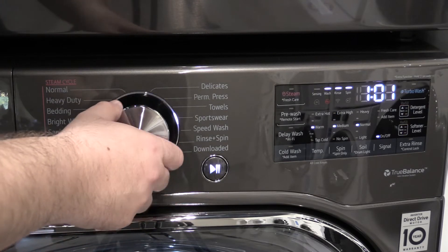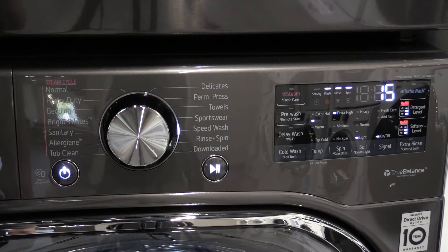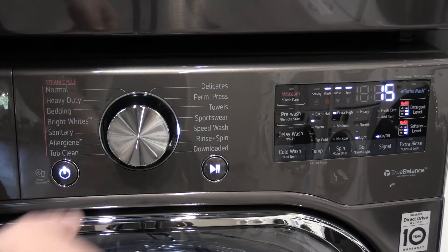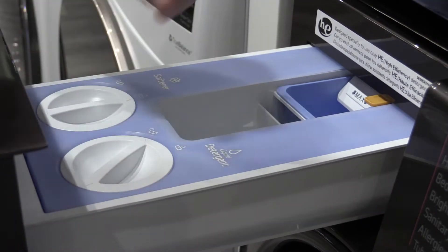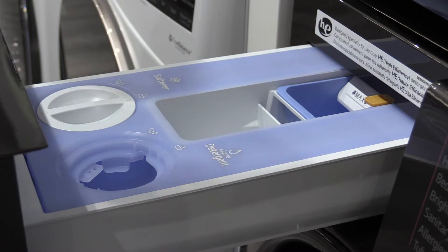The WM4500 has LG's first automatic dispenser to hold up to 18 loads. Auto dispensers are not a gimmick on front load washers — they release the right amount of detergent at the right time. Many people tend to overload the dispenser on a front load when you only need about a capful. That excess detergent stays inside the machine and can damage the motor. Auto dispensers prevent that from happening.